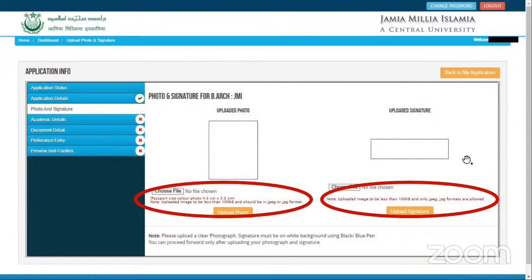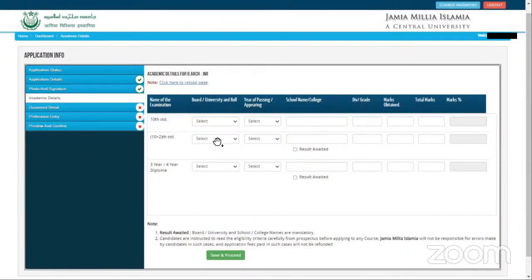Regarding how much NATA score is needed for JMI — we're not exactly sure because last year they had conducted it via JEE and possibly had separate exams. So we can't give the exact last cutoff score for NATA in case of JMI. Please do apply via NATA. Your 10th and 12th standard marks, or if you have done a 3 or 4 year diploma, you can enter those marks.